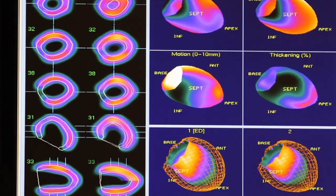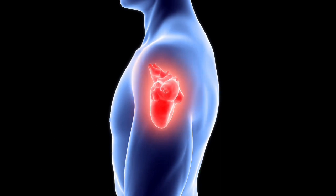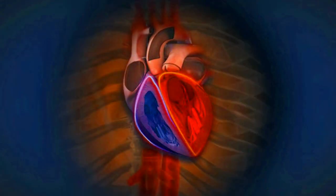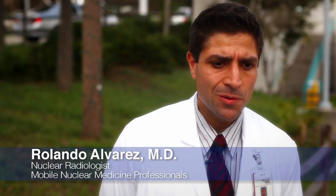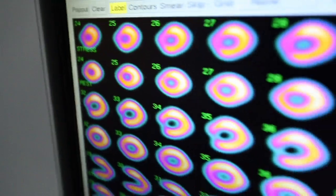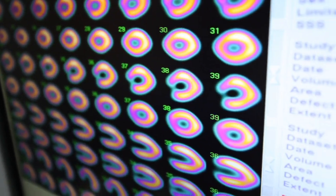The primary focus of what we do is to prevent heart attacks from happening. Specifically in nuclear cardiology, what we're trying to achieve is assessing the perfusion to the heart — basically the blood flow to the heart muscle.